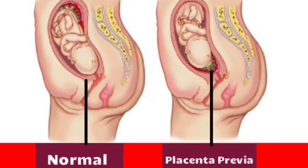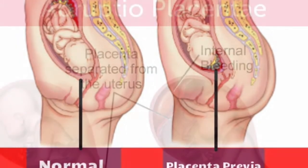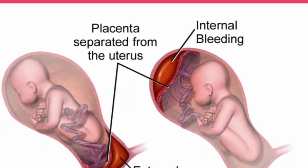Corticosteroids may be given to enhance lung development in the fetus prior to caesarean delivery.